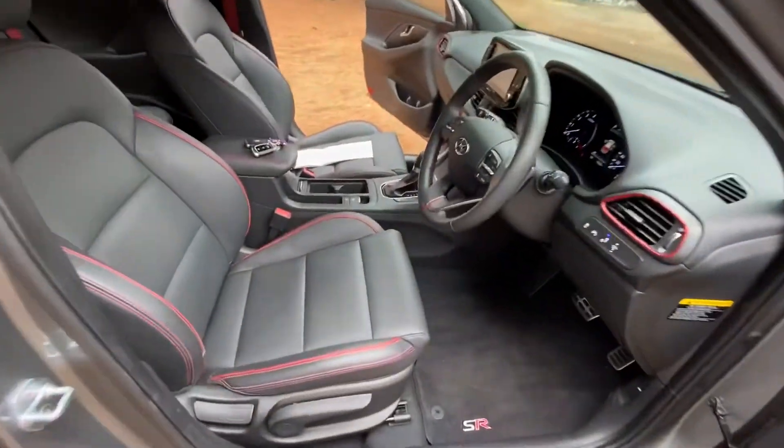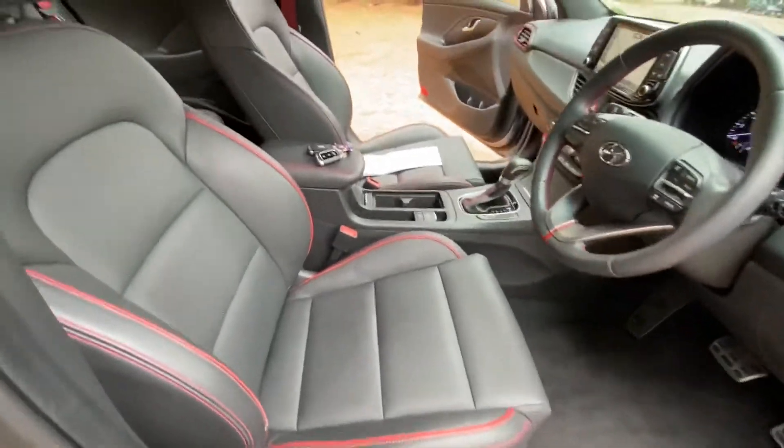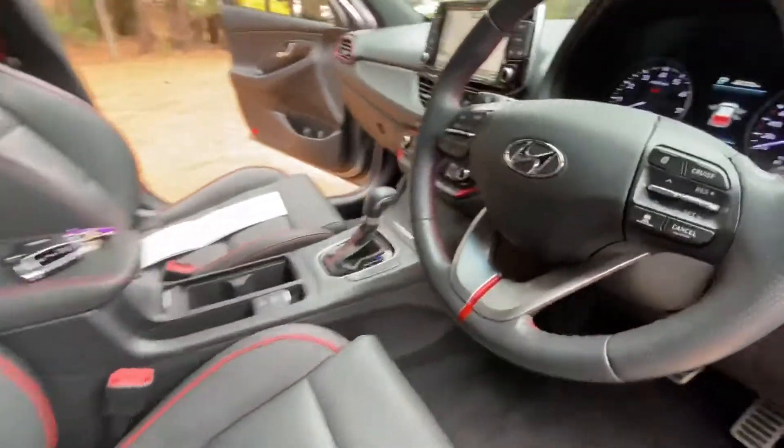Inside, there's a very sporty interior with sport seats, amazing trim, all leather — it looks fantastic and is very comfortable.